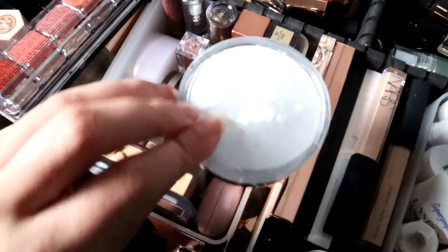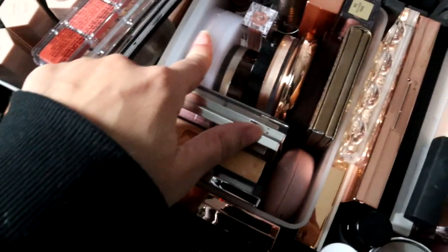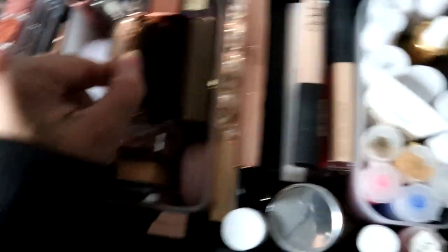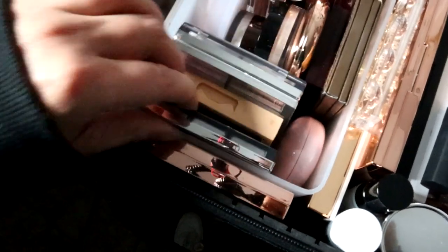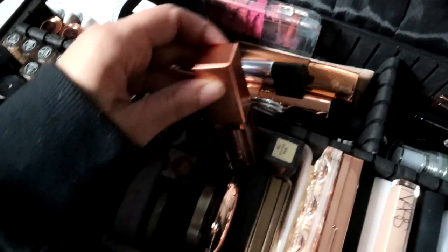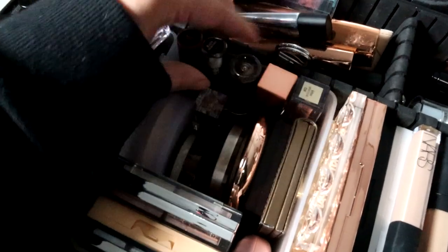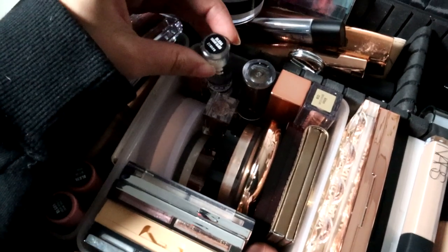Next up we have powders. I believe this is the RCMA translucent powder. I have the Cosis powder, Hourglass, and Charlotte Tilbury setting powder. I have a bronzer from Tarte, the Dior Backstage Glow palettes, and an eyeshadow palette I haven't used yet. I have a Rare Beauty blush and the Stila liquid eyeshadows with shimmer — these are so pretty. I also have a clear gloss you can mix into any lipstick.